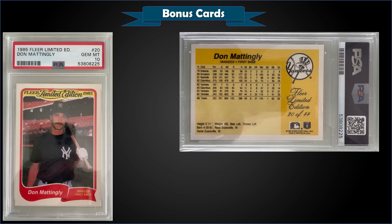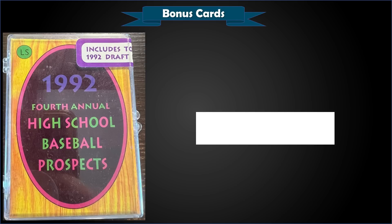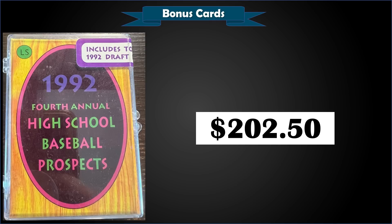Finally, from 1992 Little Suns High School Baseball Prospects, we have a complete set — sent in by viewer Guy Williams, who was the buyer. He picked it up for $202.50, which is quite low compared to the usual $500 or more range. He said the listing didn't have Jeter in the title, which was a big misstep by the seller. If it's still sealed, there's a chance of pulling one of those autographed Jeter cards, which are quite rare and worth quite a bit. A pretty good pickup by Guy.